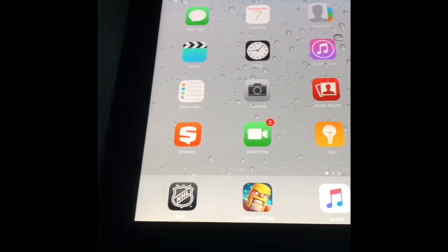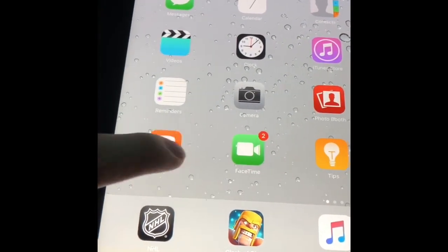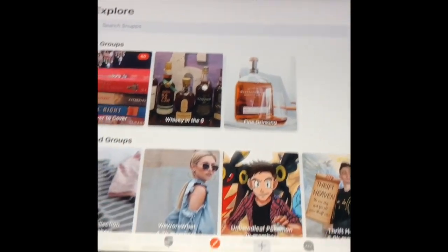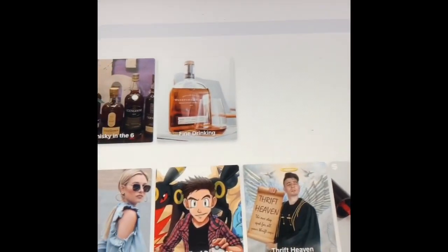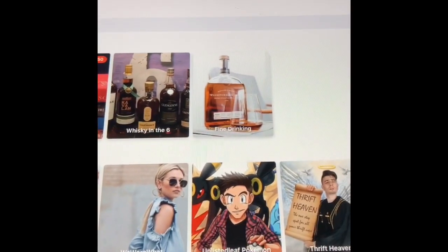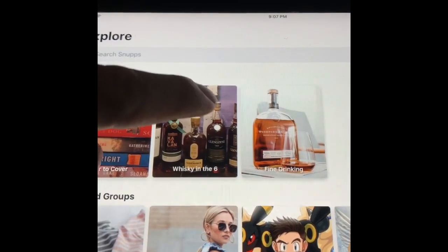Before we continue with the video, I just want to quickly talk a little bit about Snubs. Snubs is this app right over here. This is already the Explorer page and the way to get there is to click this button right here. My group is the Whiskey in the Six group as you guys would know.